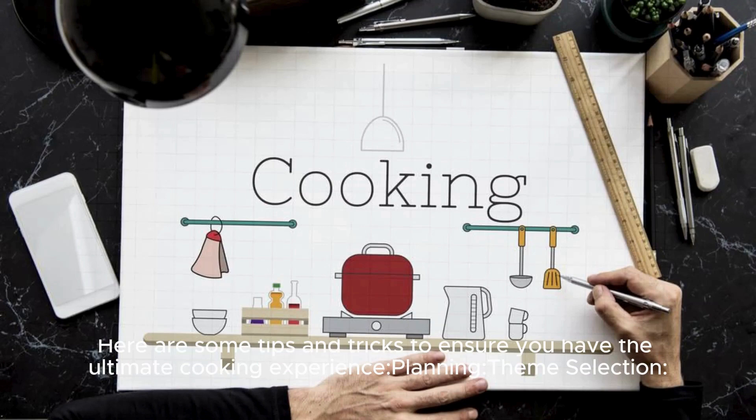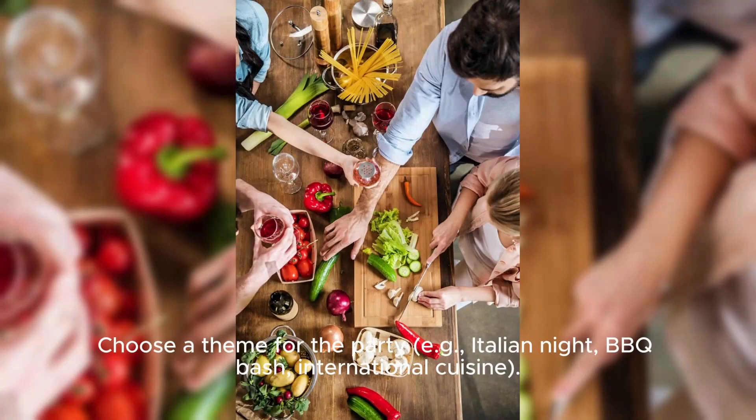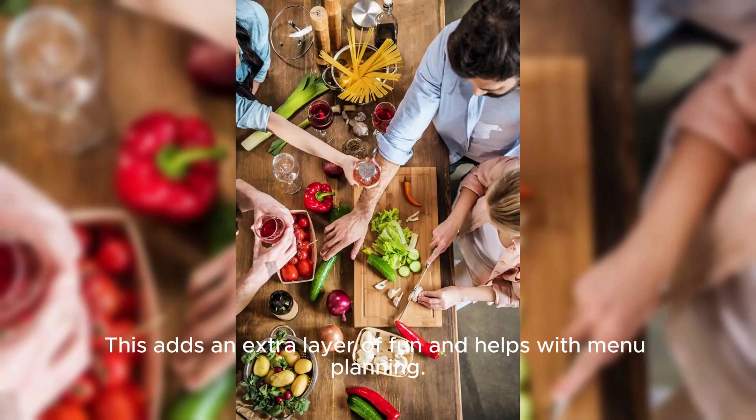Planning and theme selection: Choose a theme for the party — for example, Italian night, BBQ bash, or international cuisine. This adds an extra layer of fun and helps with menu planning.